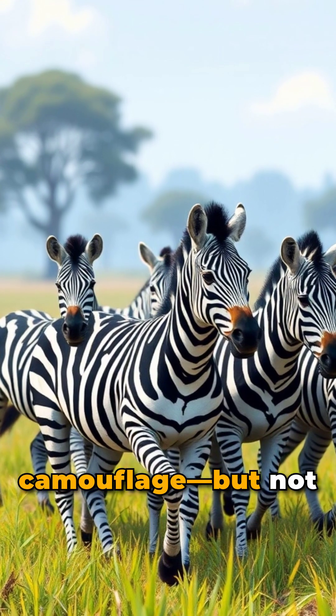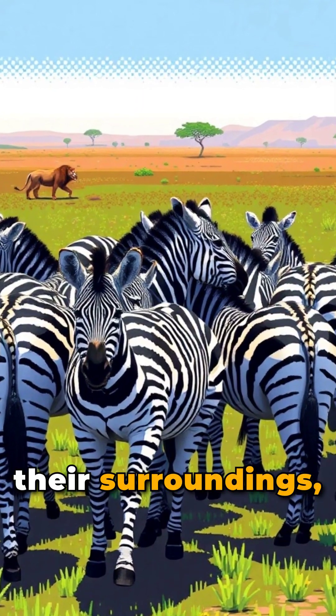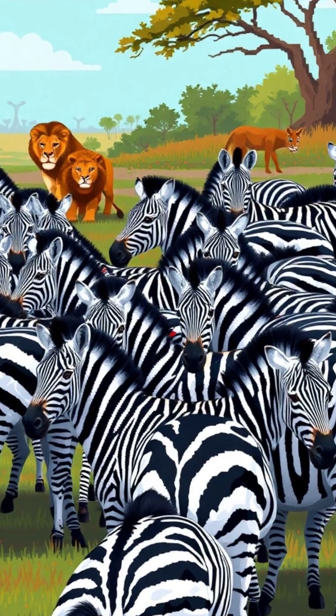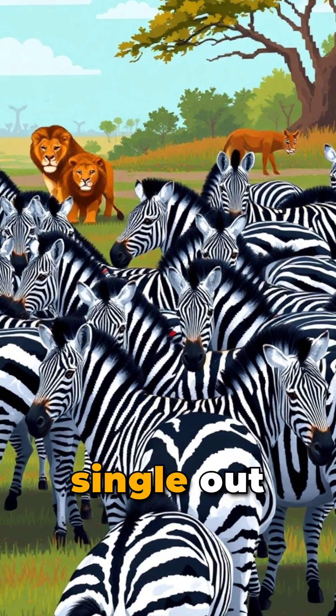One leading theory is camouflage, but not in the way you might think. Instead of blending into their surroundings, zebras' stripes help confuse predators. When a herd moves together, their stripes create a visual illusion that makes it harder for lions and other hunters to single out an individual.